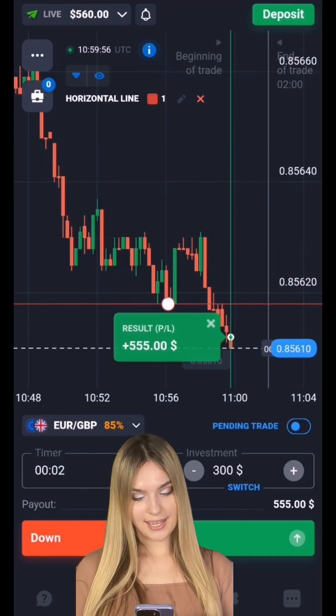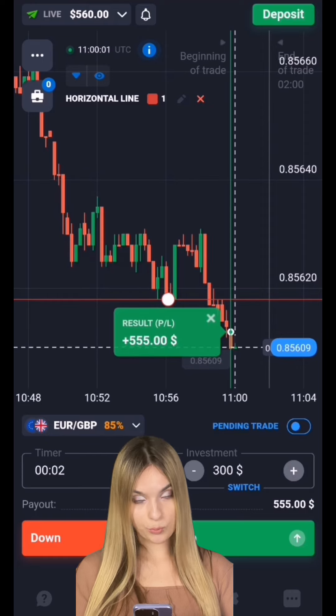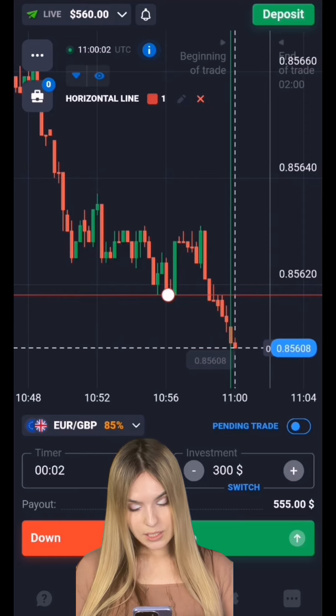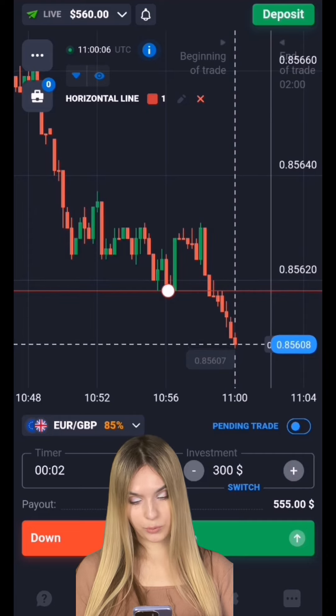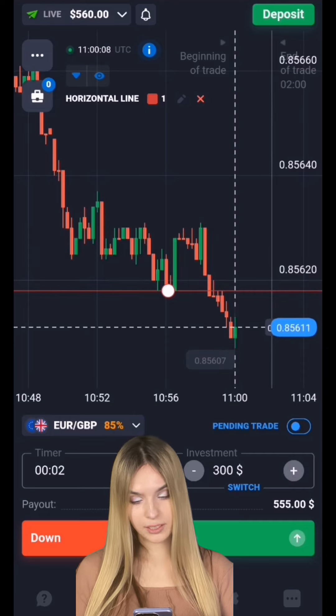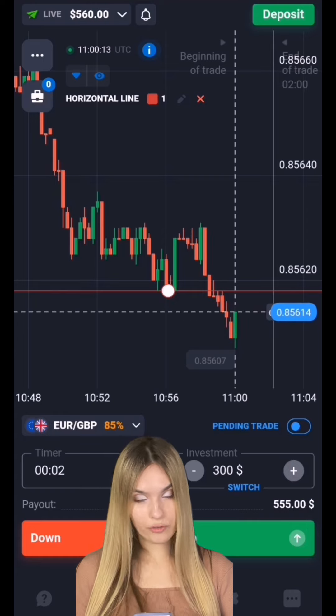Great guys! As you can see, the price really continued to move down — this level was also broken and we make a profit. The price has extra potential for going down. As you can see, the situations work out perfectly.